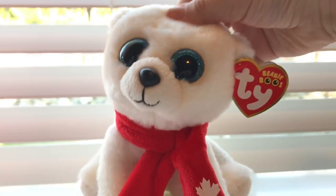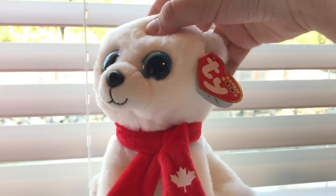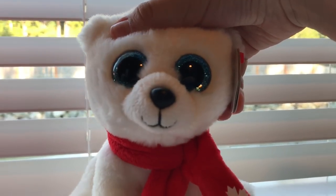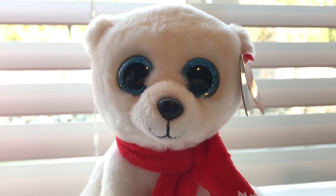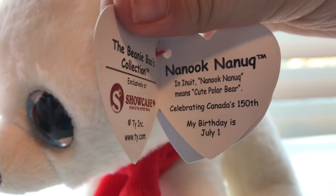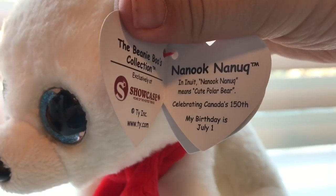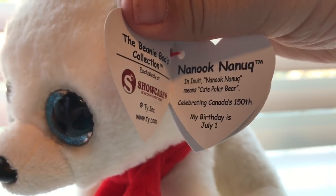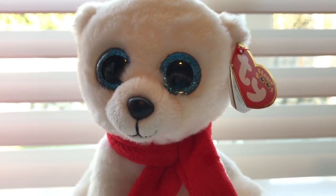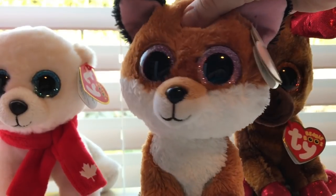Nanook's fur is so soft — I just love feeling it — and I also love her scarf, it's really cute. She's the first Beanie Boo polar bear we've had in a long time. I think the last polar bear was Tundra the Beanie Boo, which came out a long time ago. Here's her tag: 'Nanook means cute polar bear, celebrating Canada's 150th. My birthday is July 1st.' And she's a showcase exclusive. I just really love this Beanie Boo, and I'm sorry if I'm pronouncing her name totally wrong.